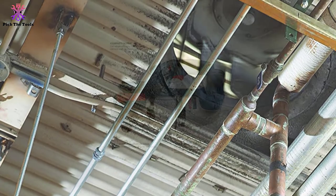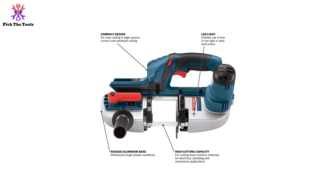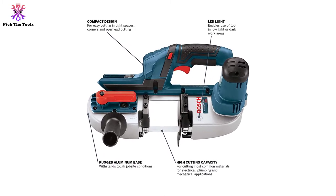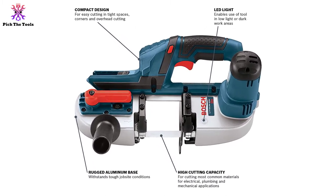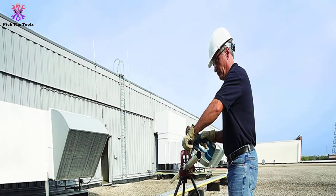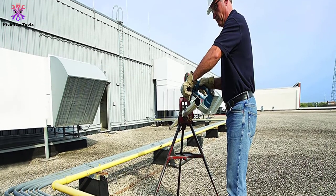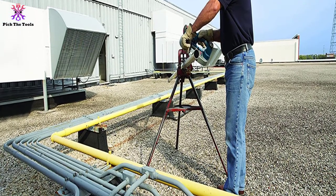Additionally, the base of the tool is made of aluminum to reduce the chances of rusting. Moreover, the tool comes with an electric cell protection feature. This ensures that the battery is protected from risks such as overloading, deep discharge, or overheating. If you are a person who values quality and class, then this is the ideal tool for you.